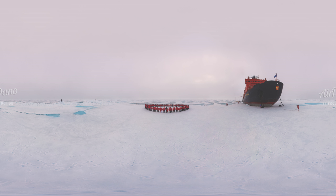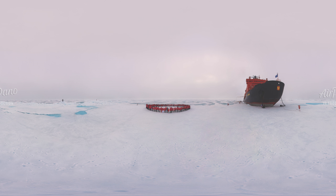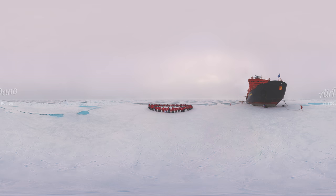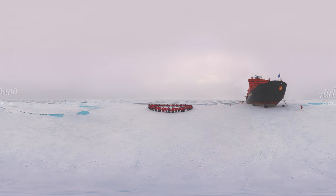But we have fulfilled our objective. We have arrived at the reference point where the Earth's rotation axis intersects the Earth's surface. Even though hundreds of people have done it before us, it is a truly unforgettable feeling and a pioneer's joy. And now, you have been to the North Pole too.